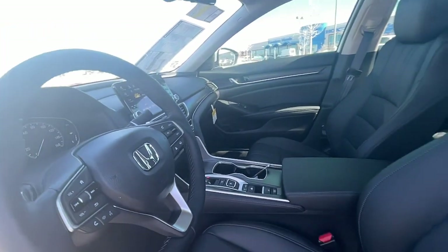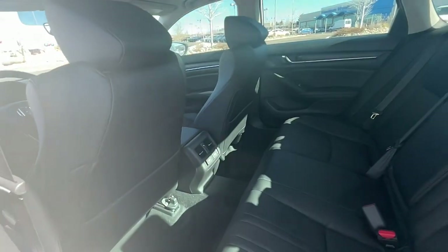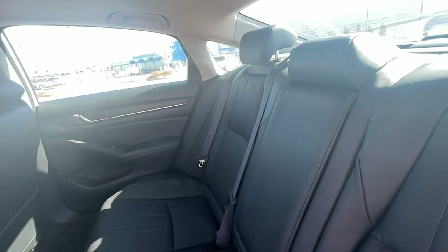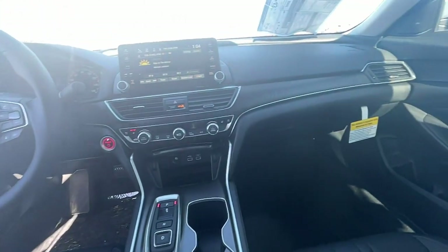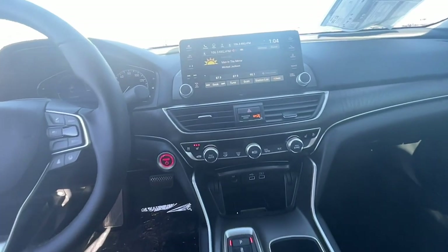It's time you treated yourself to the best. This Honda Accord is waiting. Come in and drive it today. See you next time.